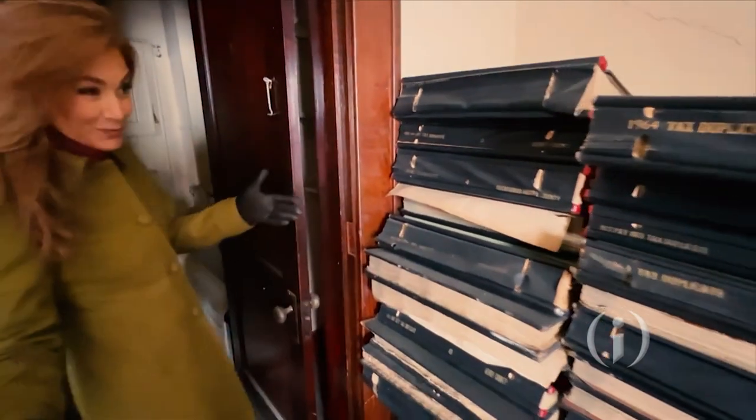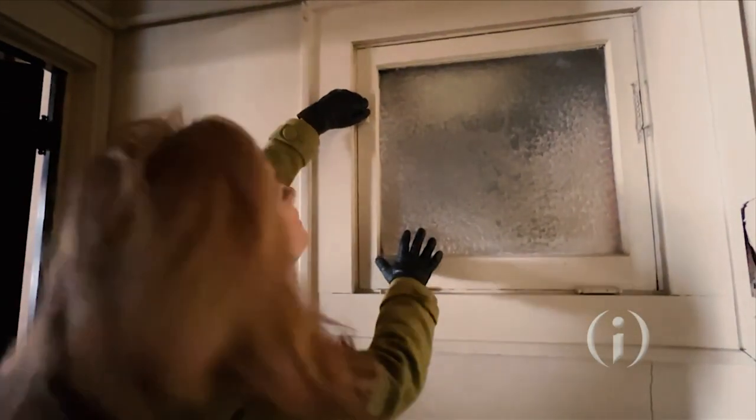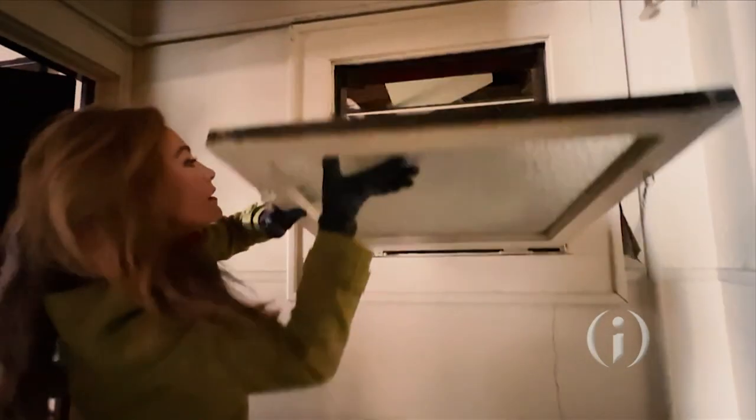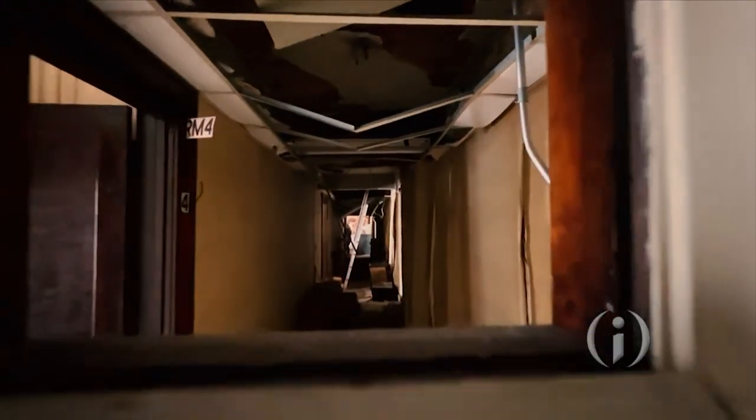This third floor is absolutely ginormous. There are more records in what used to be an apartment. As you walk through, you can see it is dirty, but there's beautiful antique tile that would have been here when it was first built. There are so many little interesting, unique features in this building that are kind of a wink and a nod to that time.